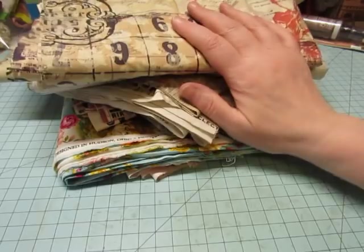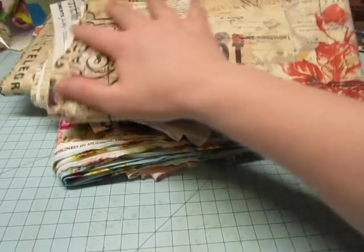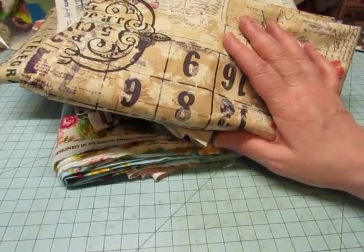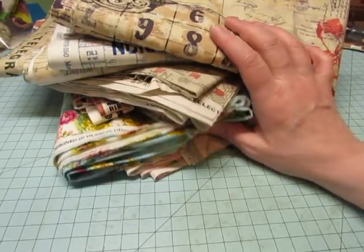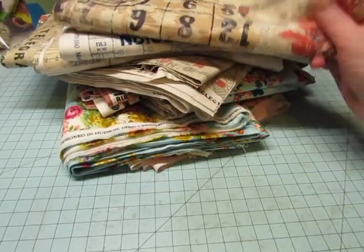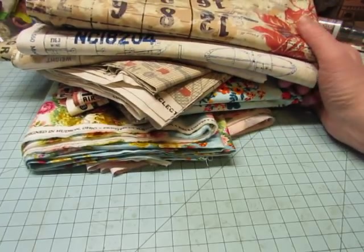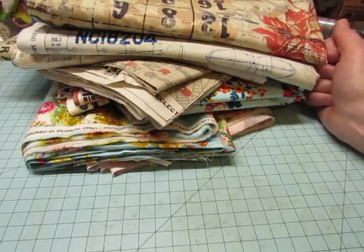My niece works at Joann's — she loves journals — and she was there and helped me pick out my sewing machine and cut my fabric for me. Thanks, Dani. So thanks for taking a peek at what I found today. Stay tuned for some journals with stitching in them. Bye-bye.